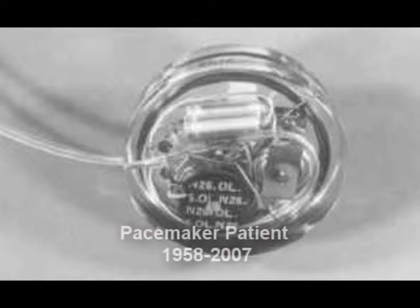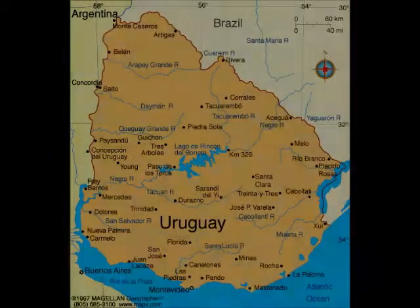Arnie Larsen was the world's first implantable pacemaker patient. He survived the first tests in 1958 and died in 2007 after having 22 different pacemakers during his life. In February 1960, an improved model of the pacemaker was implanted in a patient in Montevideo, Uruguay. The device lasted until the patient died of other causes 9 months later.